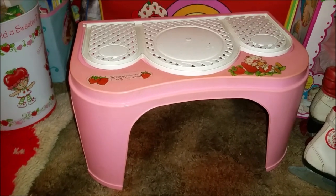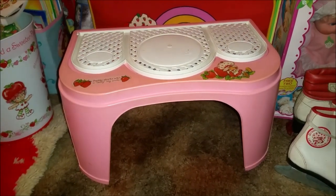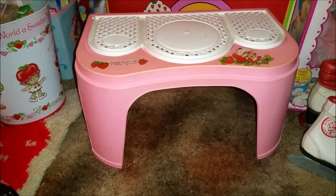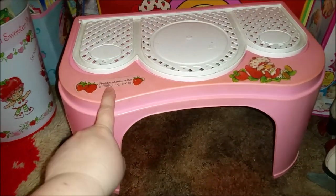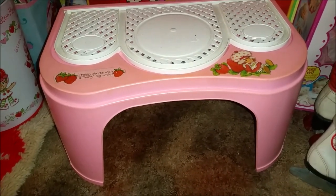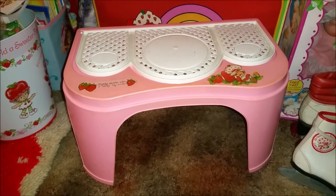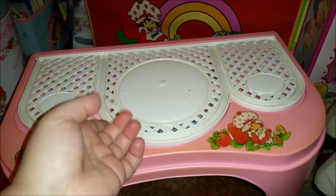It doesn't show up on eBay very often, but when it does it sells for a pretty good amount. I actually found this at a sale — the lady had a lot of Barbies and toys from the 80s. When I got there she decided she didn't want to sell any of her 80s toys except for this one, which she had for 20 bucks, so I grabbed it. I also bought some Barbies from her at the time, but that was way before I was ever making videos — probably even before YouTube was a thing. Anyway, wanted to share this with you!